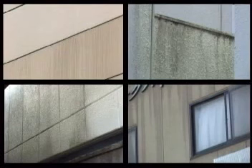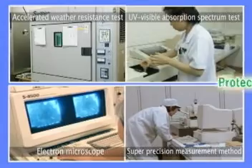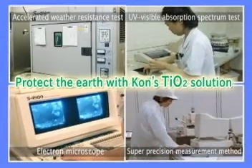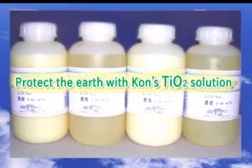Is there any way to prevent the problem of this dirt and grime buildup? Kohn Corporation developed Sagan Coat — TIO2 photocatalytic solutions and a coating system based on the solution patents held by Saga Prefecture.